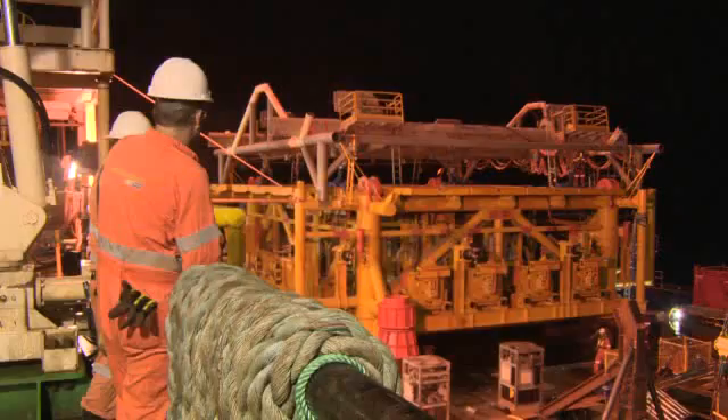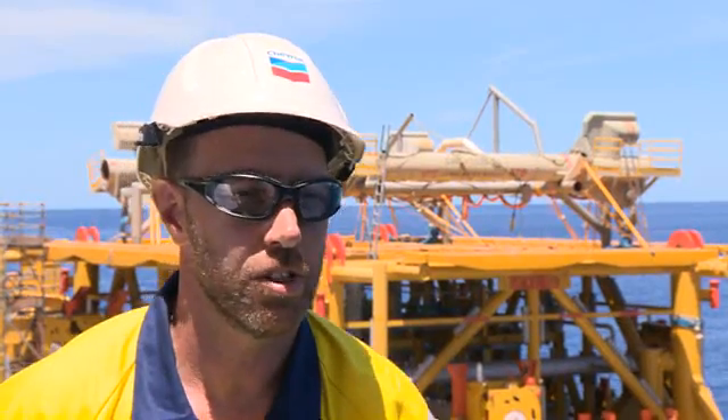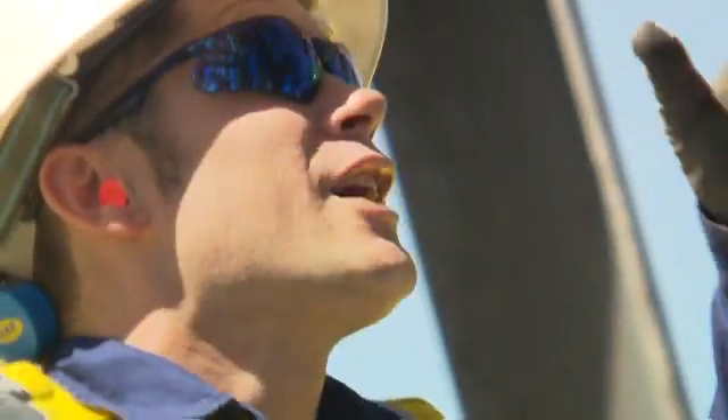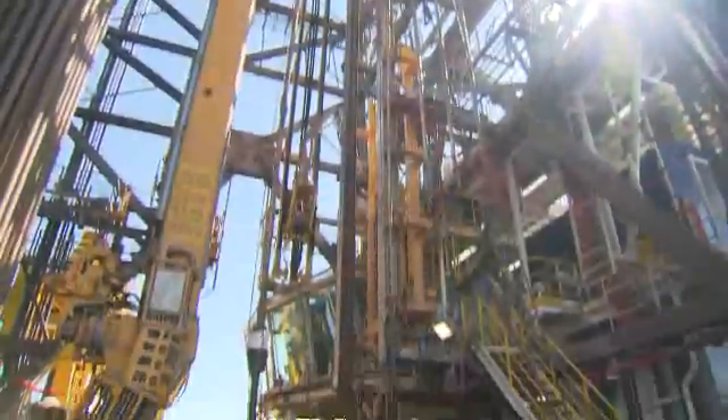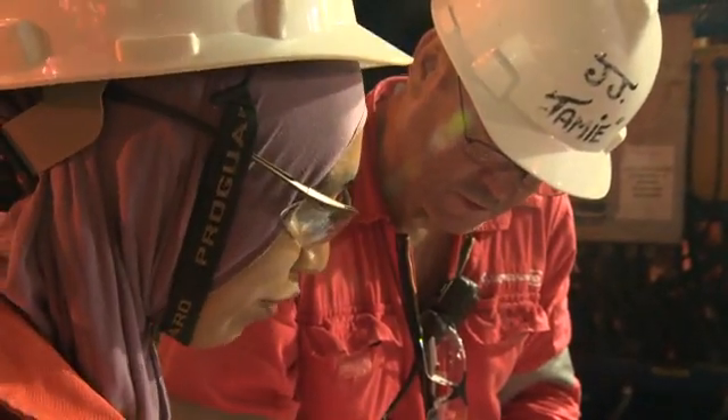The Gorgon project is different from other projects in the size and magnitude of what we're trying to do. To build something that will last for 50 years from an engineering perspective — this is major. What we're doing today will benefit people who are not born yet.